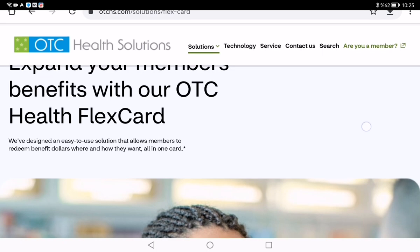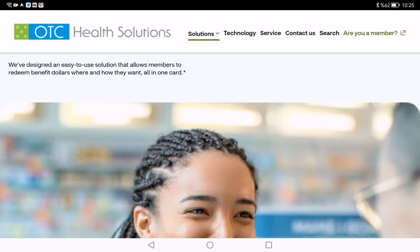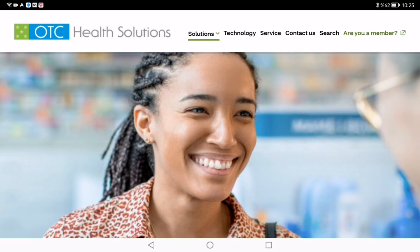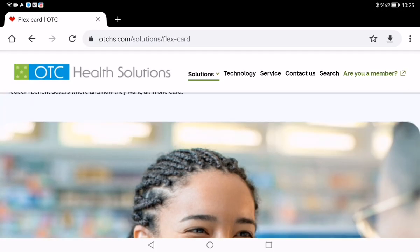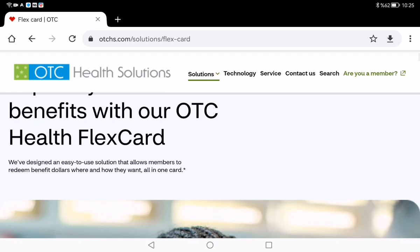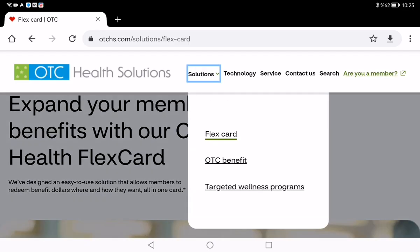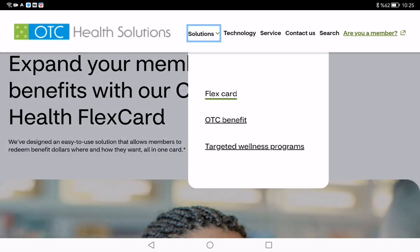One of the highlights of the Flex OTC program is its online catalog. You can browse through a wide range of products sorted by categories like pain relief, allergy care, personal hygiene and more. You can see them under the OTC benefit section.